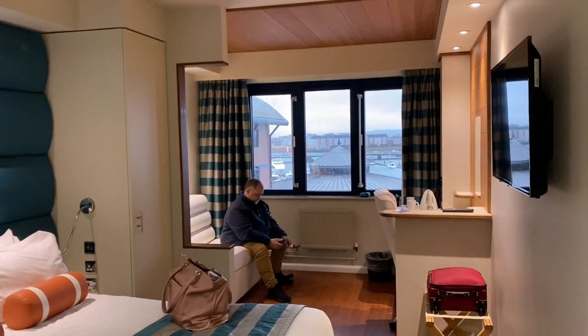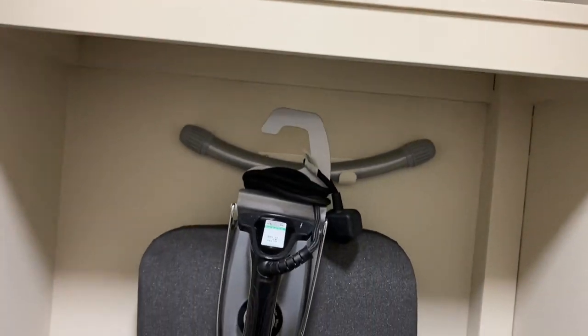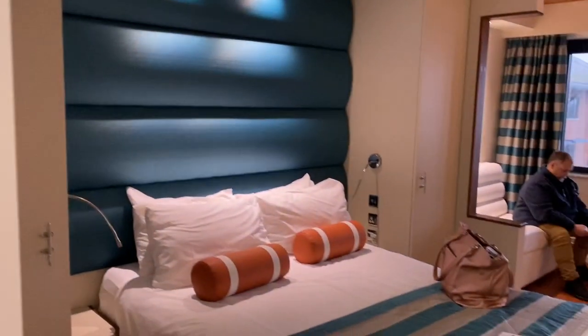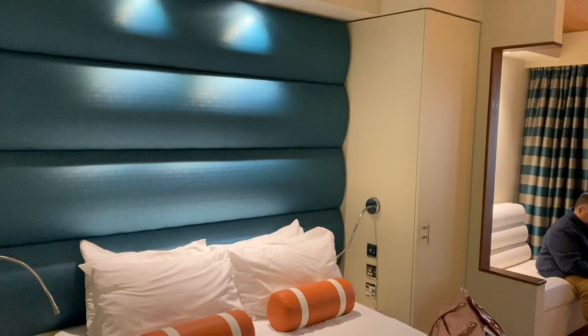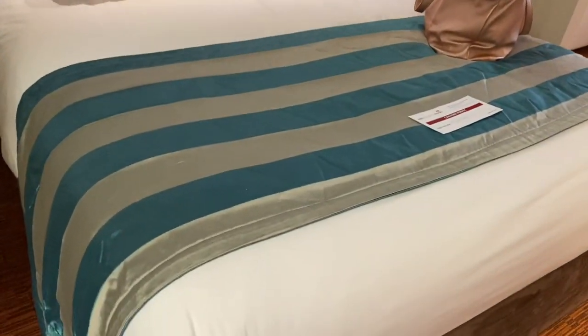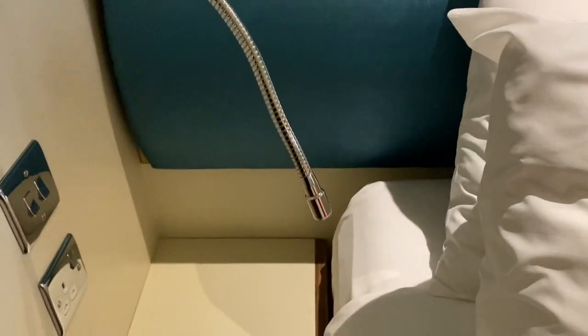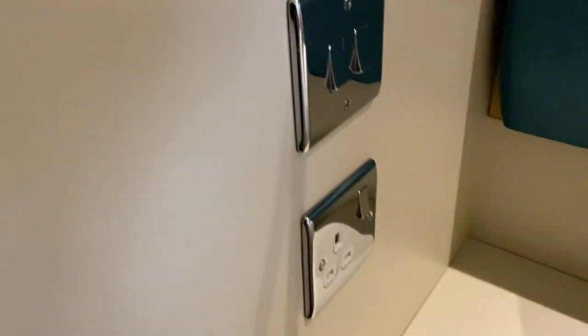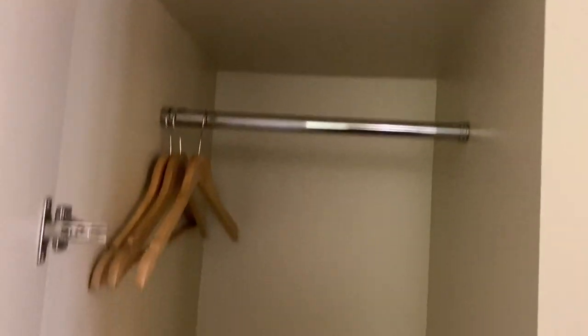Now you come into the main room. There's loads of storage space. We've got an iron and ironing board there. Big towel around. These are very smart looking beds. Got little reading lights either side, and there are sockets either side — that's beautiful.